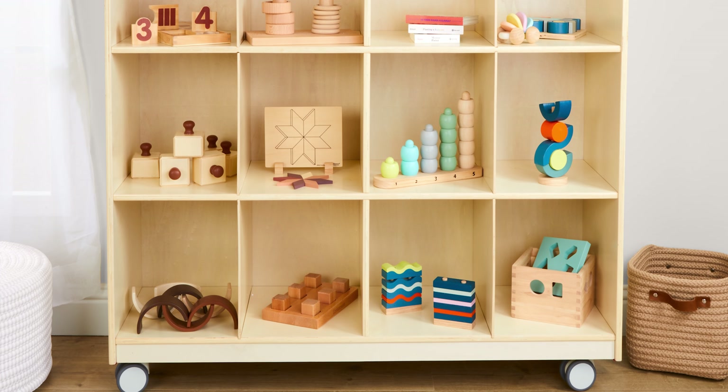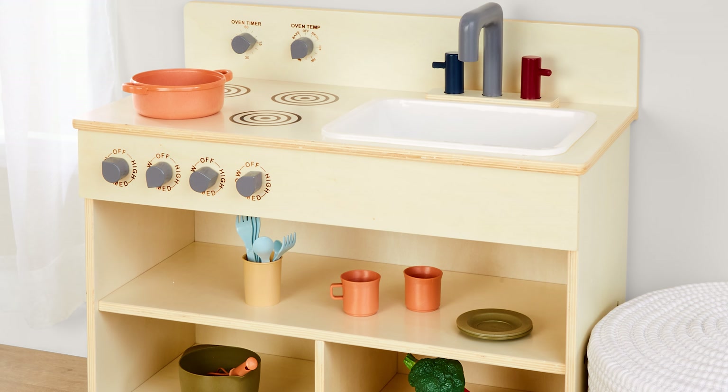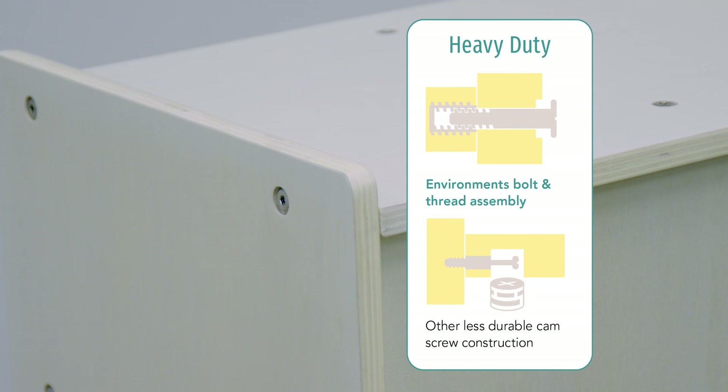From lockers and classroom storage, to book displays, dress-up storage, dramatic play kitchens, and more. Each furniture piece is constructed with heavy-duty birch ply, as well as bolts and thread joints for a longer lifespan.